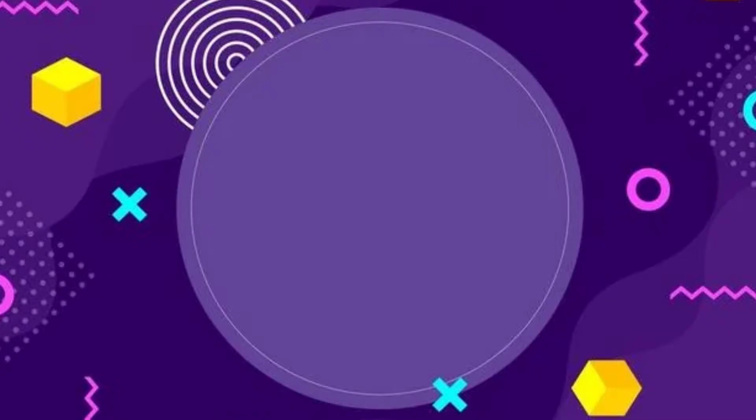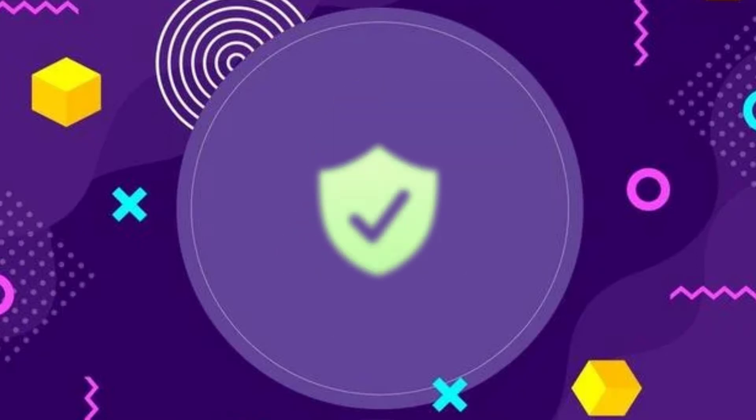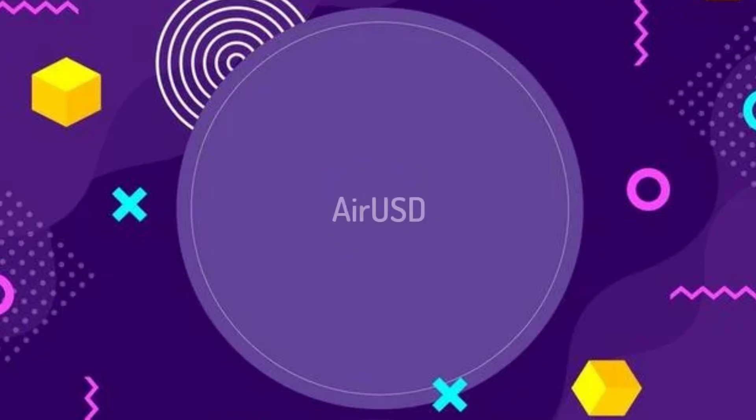First of all, IRTM is a peer-to-peer platform that allows you to buy or sell cryptocurrencies with many payment options. The way that IRTM works is very simple and secure. IRTM uses a special currency called AirUSD, with which you can buy and sell within the platform.